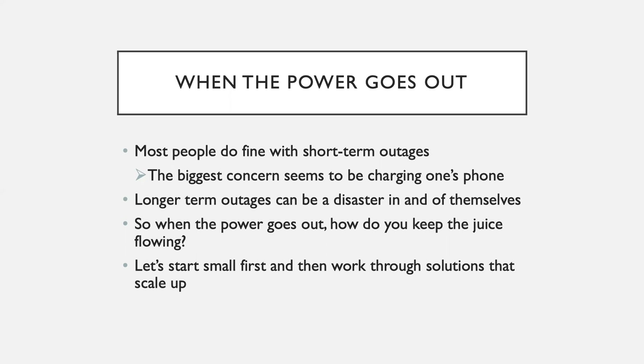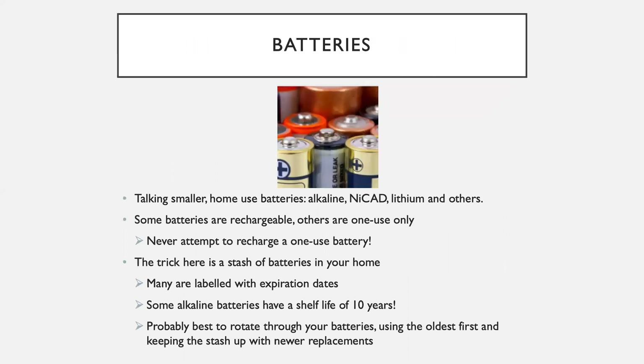Let's talk through a few ideas. We'll start with the small ideas and then scale up to the larger ones. Let's start with batteries — the type you have laying around the house. Home-use batteries: D-cells, C's, 9-volt, AA's, AAA's, alkalines, NiCADs, lithiums. Some batteries are rechargeable and others are only good for one use. Never, ever attempt to recharge a one-use battery — that's dangerous, you're just asking for trouble.